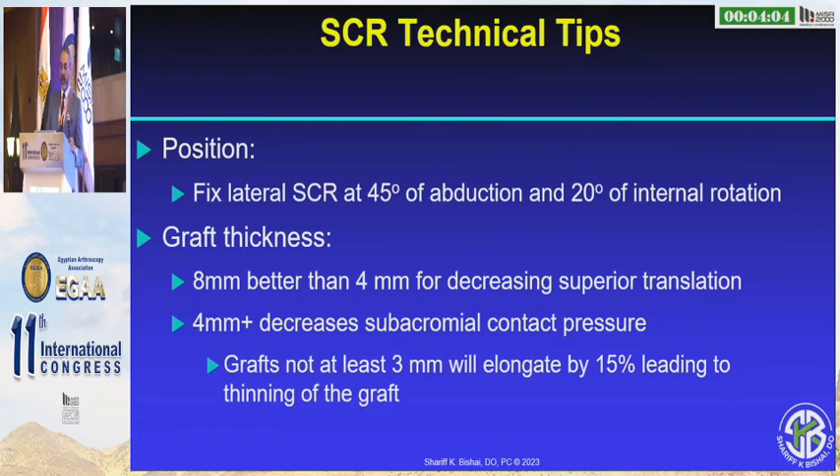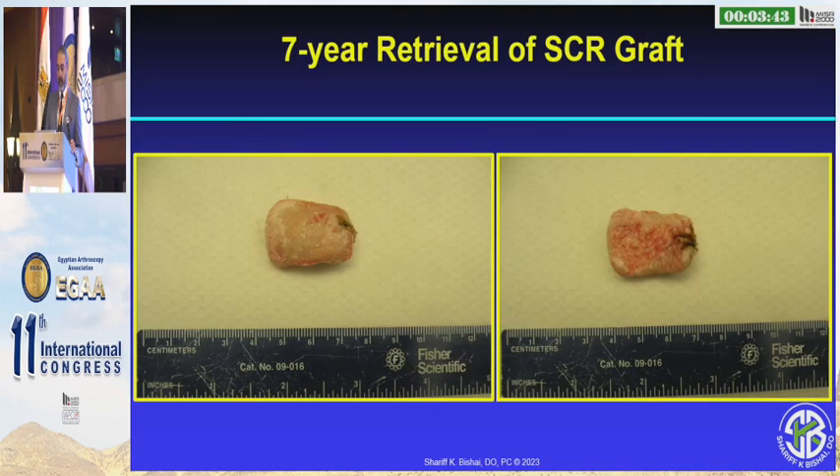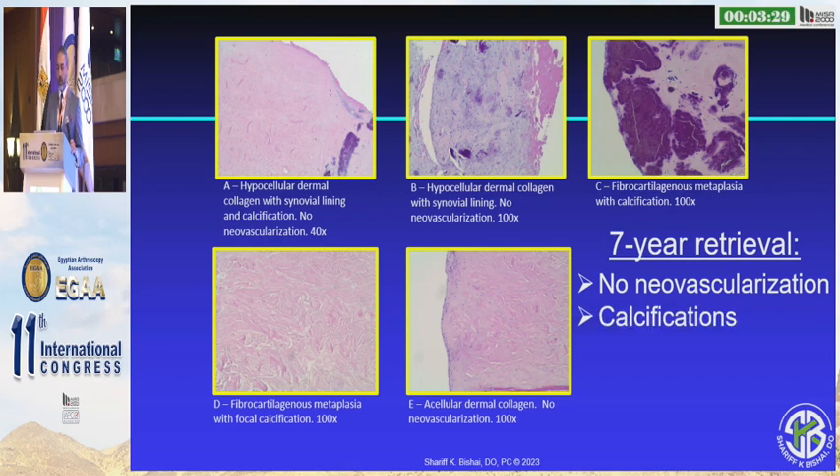What we started to see is that in these patients it was more appropriate to have a taller graft — whether using allograft, you need a bigger one; or if using autograft, make sure it's tall enough. The conclusions in 2023 are that SCR is technically challenging, skin may not be the best option, and primary repair is our first goal. We recently revised an SCR to a reverse total shoulder, and that piece of skin looked no different than it did seven years ago except for calcium on it. Under the microscope it showed no new neovascularization, complete calcification — but it's still skin. So what are we really offering these patients with dermal graft?